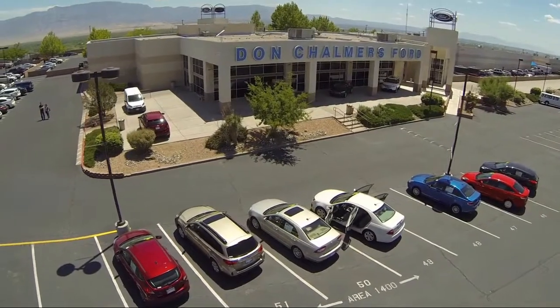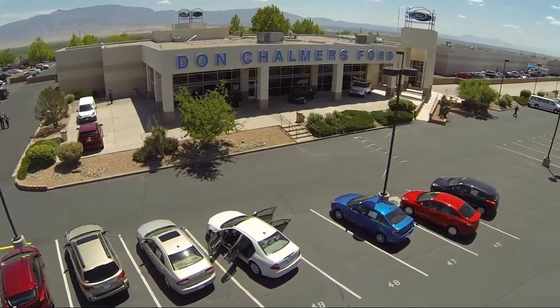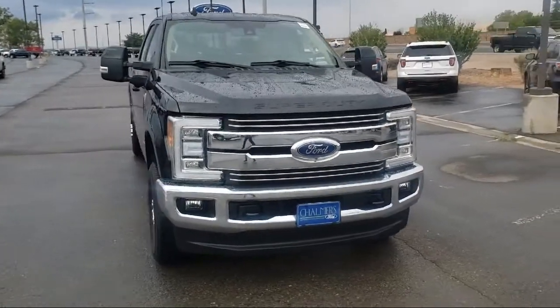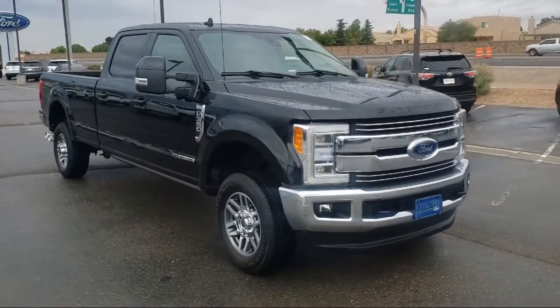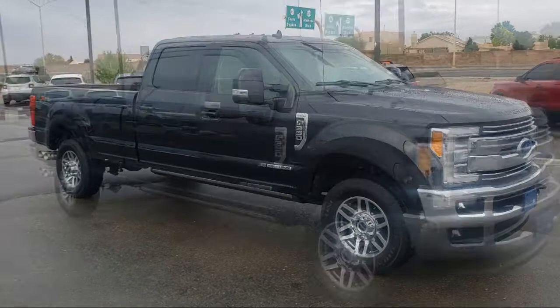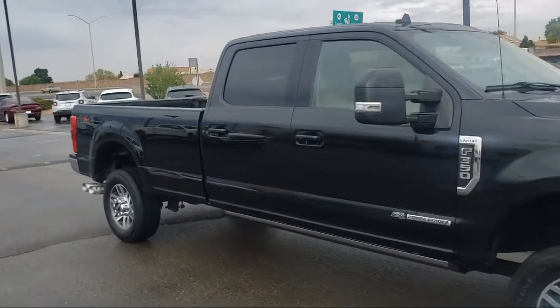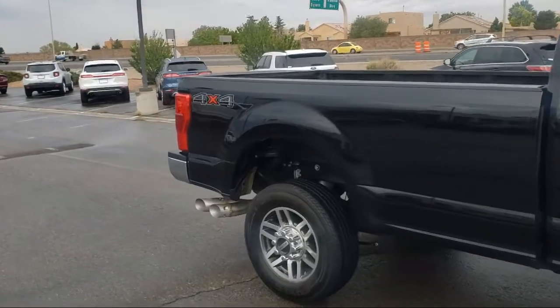Welcome to Don Chalmers Ford. Here's a look at another one of our vehicles from our great selection. It comes equipped with Blind Spot Information System, Lariat Ultimate Package, Leather Interior, Bluetooth Smartphone Integration, Split Fold Down Rear Seat, Rear View Camera, Keyless Entry, and Four Wheel Drive.